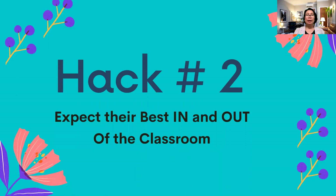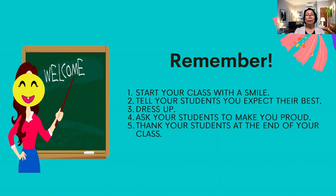Hack number two: expect their best in and out of the classroom. It's not only in the classroom — even in the cafeteria, on the playground, or in other classes, communicate to your students that you expect their best everywhere. First, be the role model. Start your class with a smile to motivate them and make them feel good for the day. Always tell your students you expect their best and set the bar high.